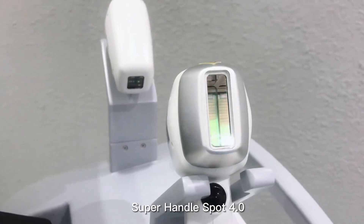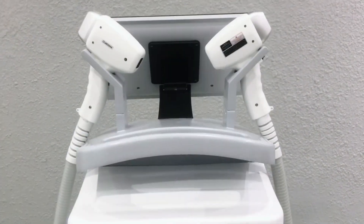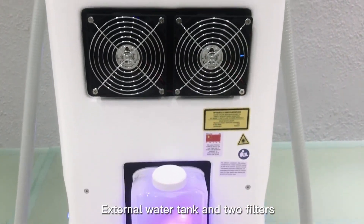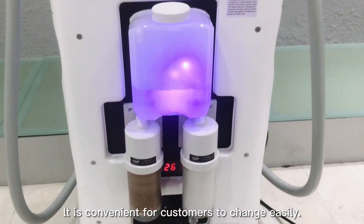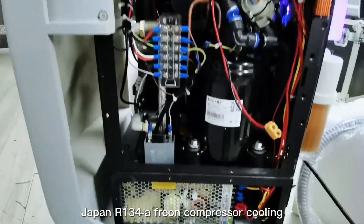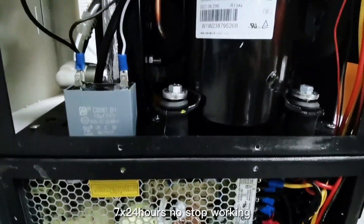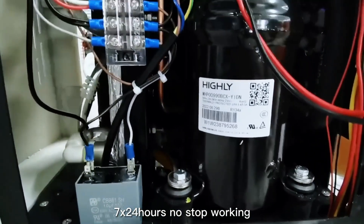It has a super-handle Spot 4.0. This machine is equipped with an external water tank and two filters, which is convenient for customers to change easily. It uses Japan R134A Freon compressor cooling, and it can work 24 hours a day, 7 days a week without stopping.